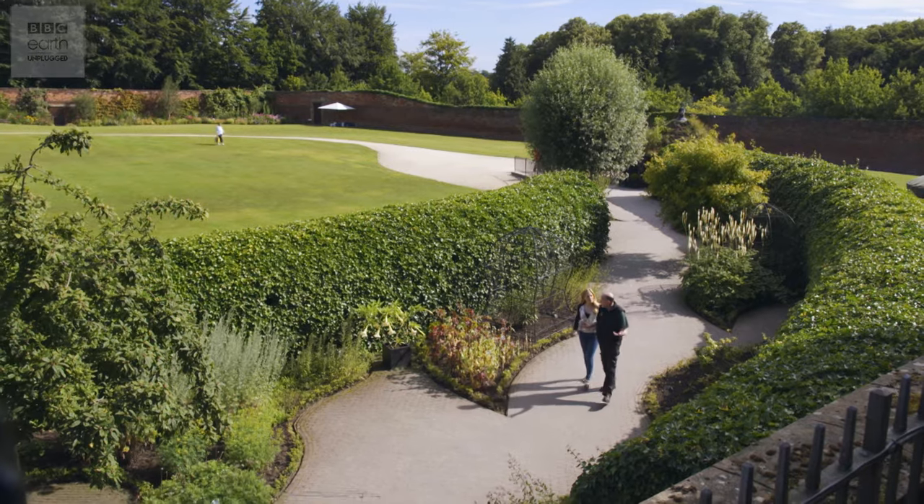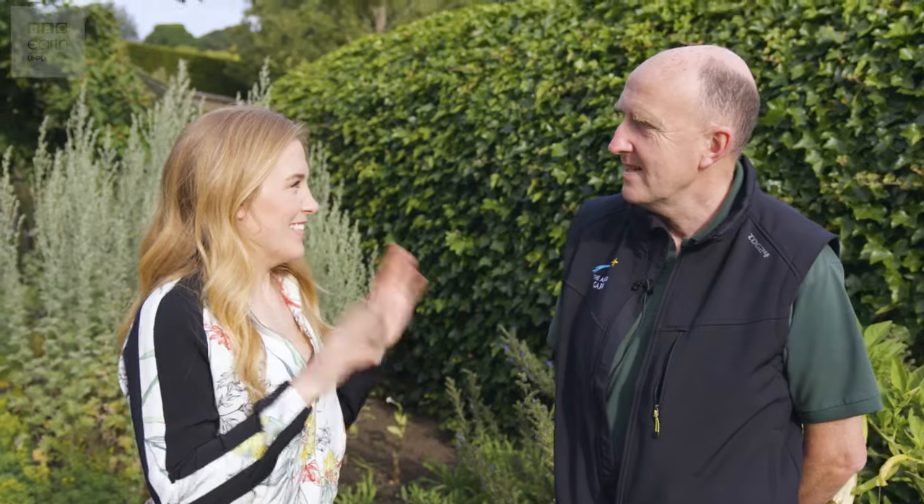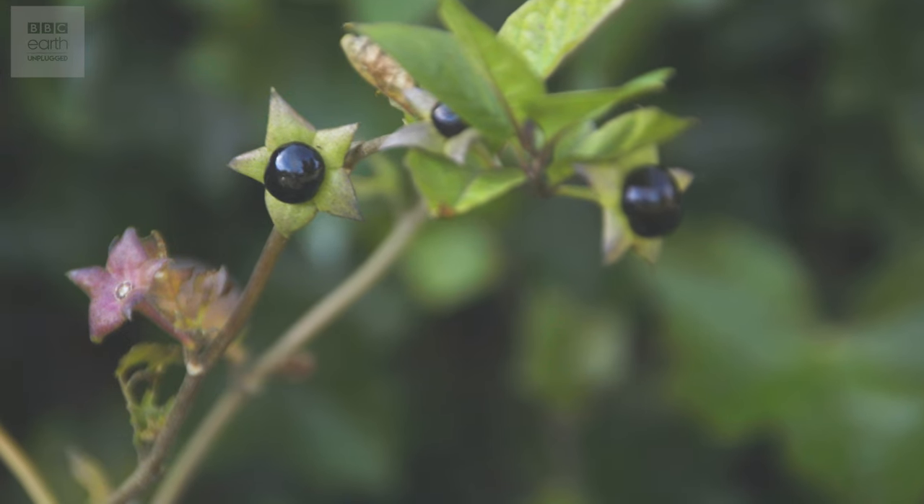So Trevor, everything in this garden could kill me? One way or the other, yes. Are there any rules for being in this garden? Well, before you actually come into the garden we tell people not to touch the plants, not to stand too close to them, not to smell them, and definitely not to taste them, because they all have the ability to kill you or harm you really badly.